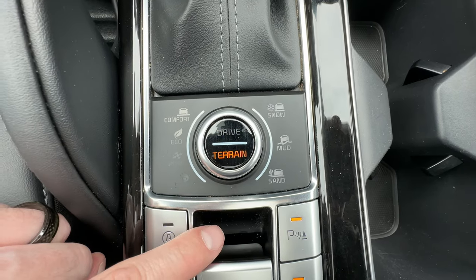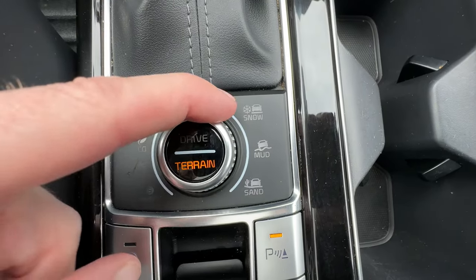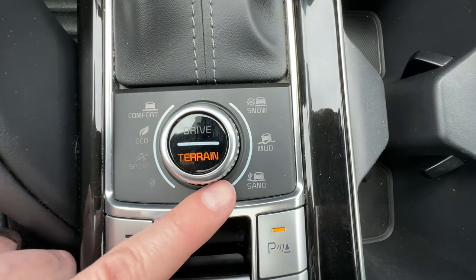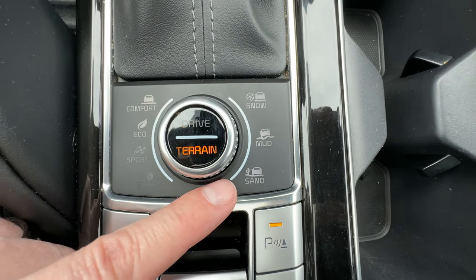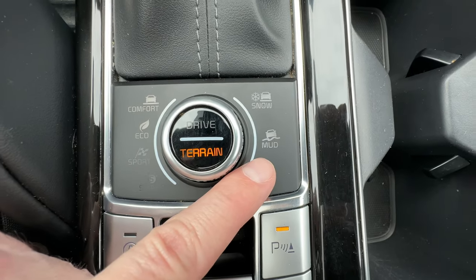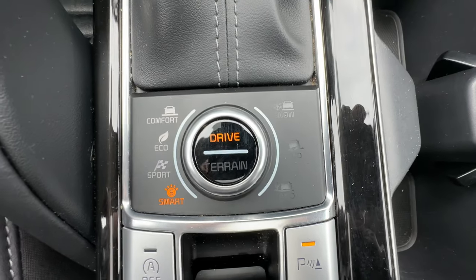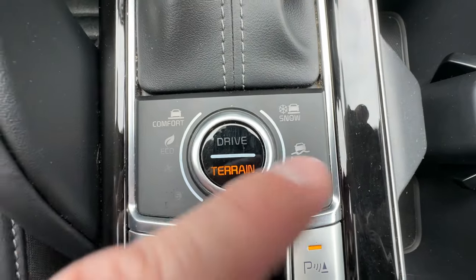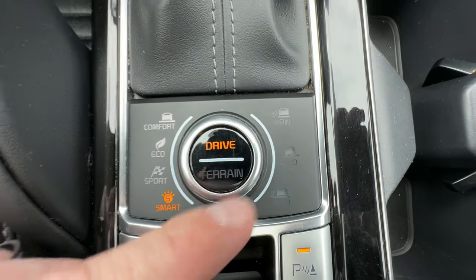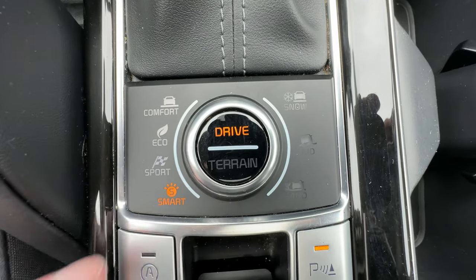We also have terrain select control - snow, mud, or sand modes. In sand mode the all-wheel drive system is much more reactive. Mud mode too - you might see some mud at the cottage. And snow mode, well it's Ontario, so we probably activate that eight months out of the year. The Telluride's pretty intelligent and will recognize conditions on its own, but you can manually select your terrain if you prefer.